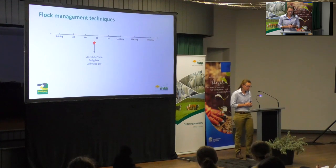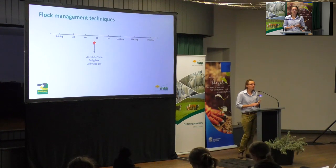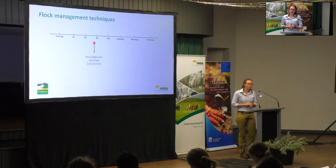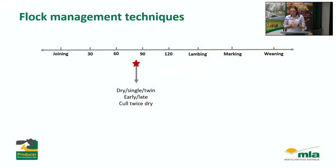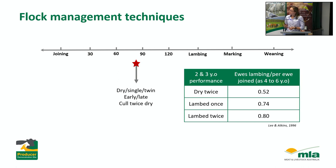In mid-pregnancy we're going to be scanning for dry, singles, and twin-bearing ewes, and in flocks that join for a longer period we'll also scan for early and late lambs so we can manage them accordingly. The twins are going to be managed separately so we can really focus on their nutritional needs. Even if you're just scanning for wet and dry, you can use that information to immediately have a big impact on your flock reproduction rate just by selecting out those non-productive ewes.